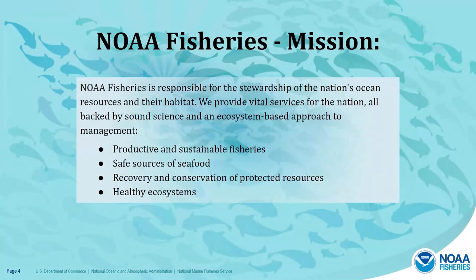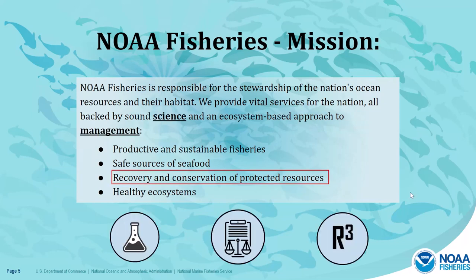The Office of Protected Resources and Office of Science and Technology are within NOAA Fisheries, whose mission is to provide stewardship of the nation's ocean resources and their habitat, providing vital services for the nation, all backed by sound science and an ecosystem-based approach to management — leading to productive and sustainable fisheries, safe sources of seafood, recovery and conservation of protected resources, and healthy ecosystems. Science, management, and recovery and conservation of protected resources are recurring themes throughout this presentation.